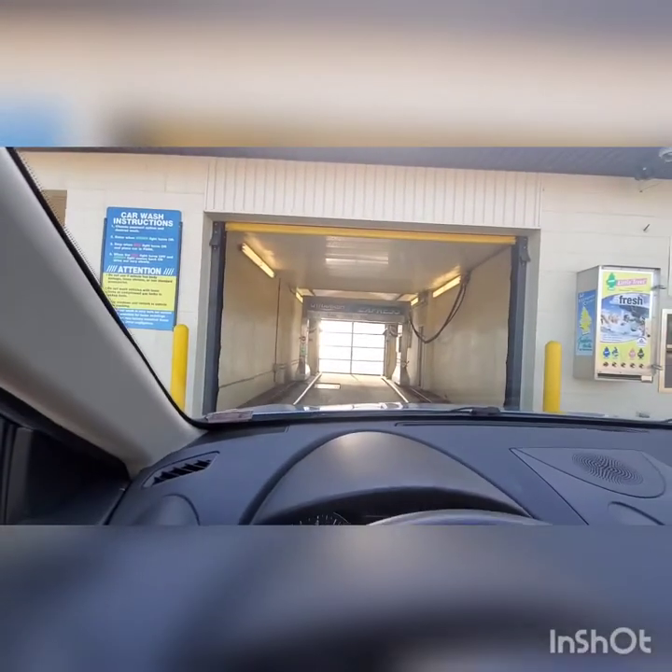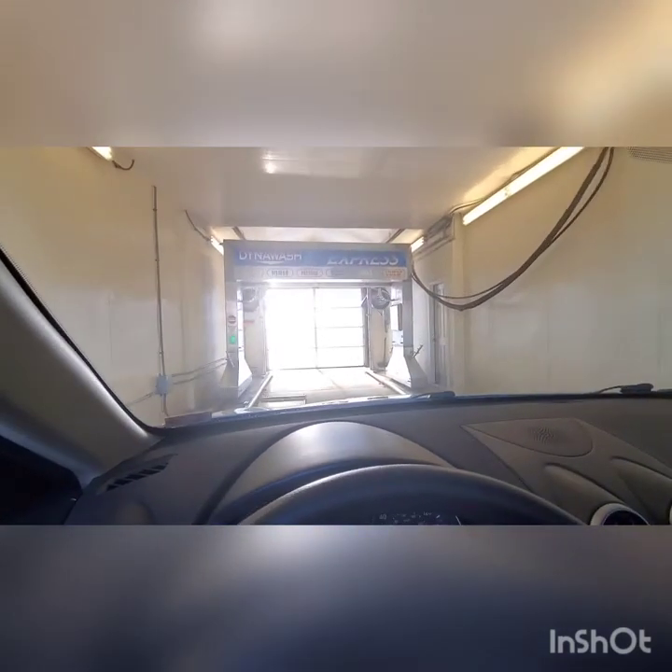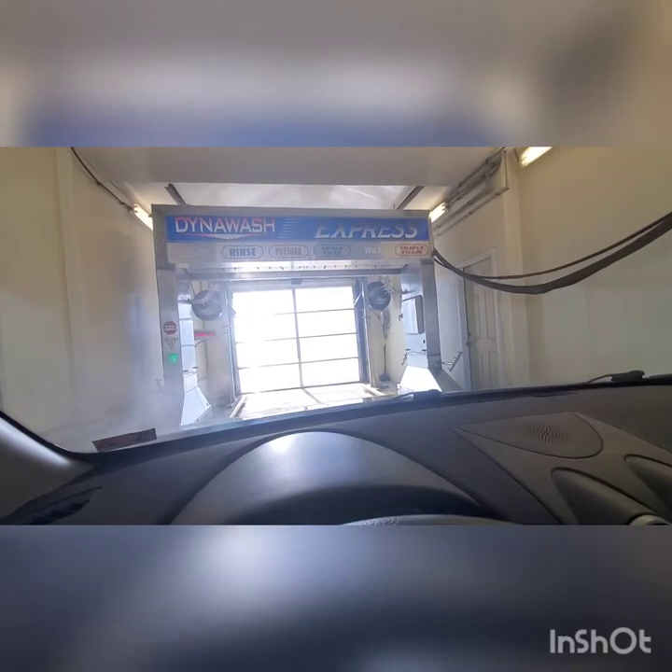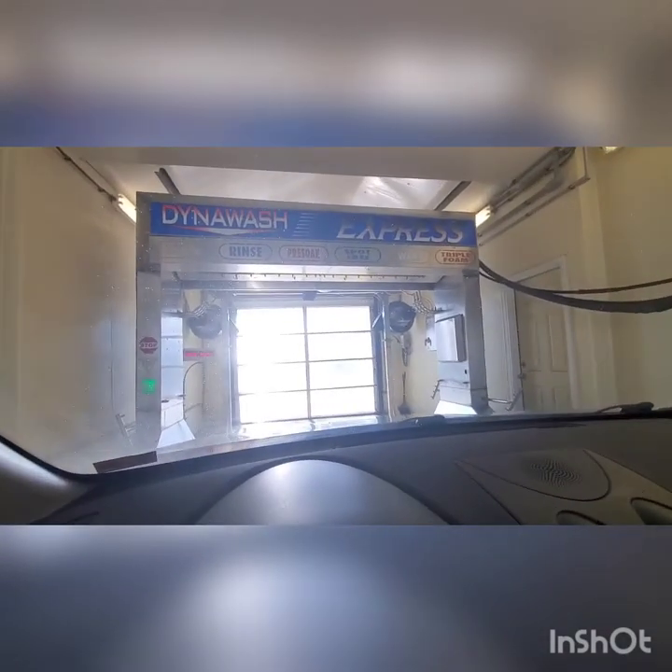Alright guys, here we go. Once again, this is Hub City Car Wash as listed on Google Maps. Nice bay in here. We'll skip the undercarriage for now. So, more Dyna Dryers. And here we go — look at that. The signage there. Love it.